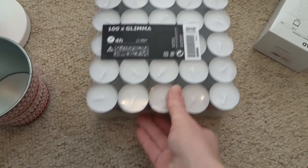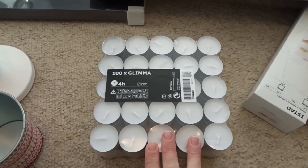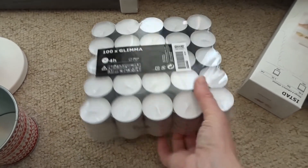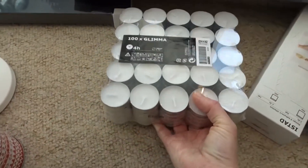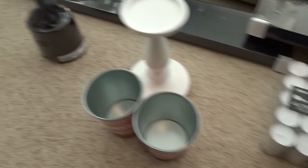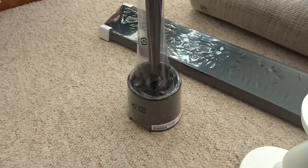I got these tea lights because I use tea lights all the time in my oil burner, and these were £2.25 for 100, so I was really pleased with that. I also had to get a new toilet brush, which was a very boring purchase but necessary — that was 80p.